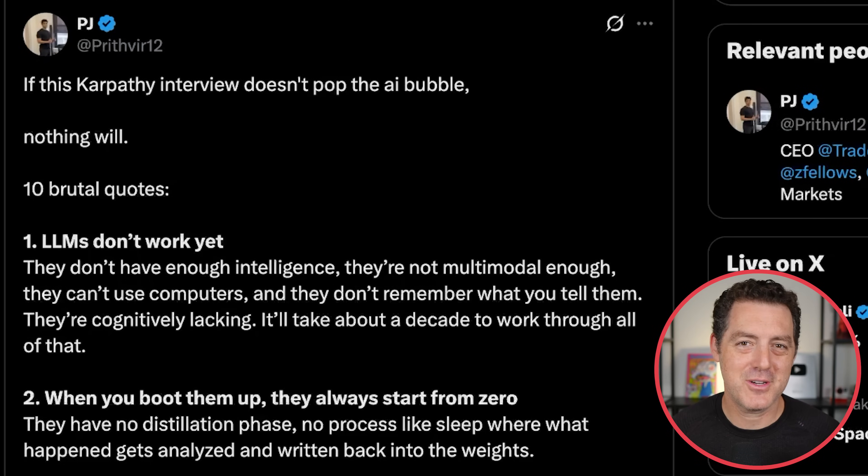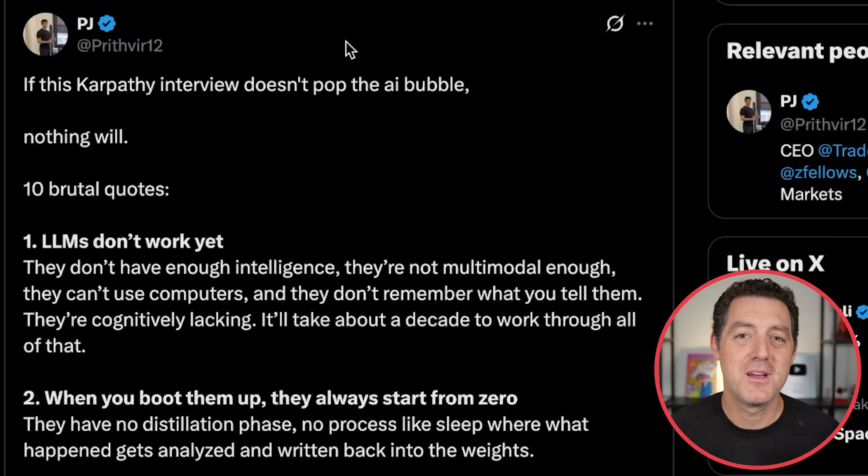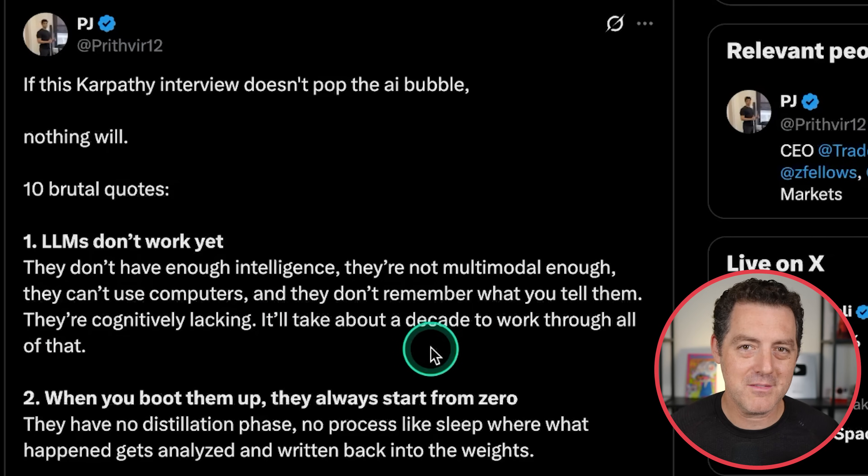I want to talk about the Andrej Karpathy interview with Dwarkesh that continues to be on the tip of everybody's tongue in Silicon Valley and the AI world. PJ on Twitter put together a list of quotes from the interview that he thinks should pop the AI bubble. First: LLMs don't work yet — they don't have enough intelligence, they're not multimodal enough, they can't use computers, and they don't remember what you tell them. They're cognitively lacking; it'll take about a decade to work through all of that. A lot of that is being solved with scaffolding, actual memory, and tool use. But Karpathy is right that the core model — the actual weights — can't do any of that natively.